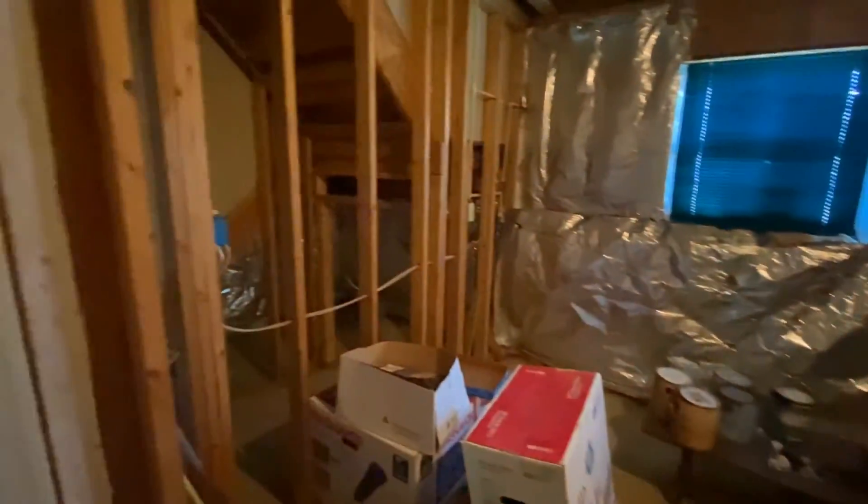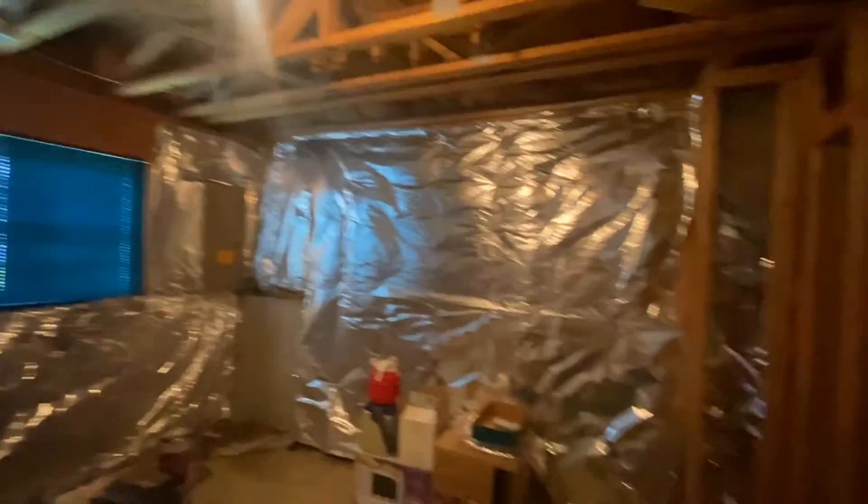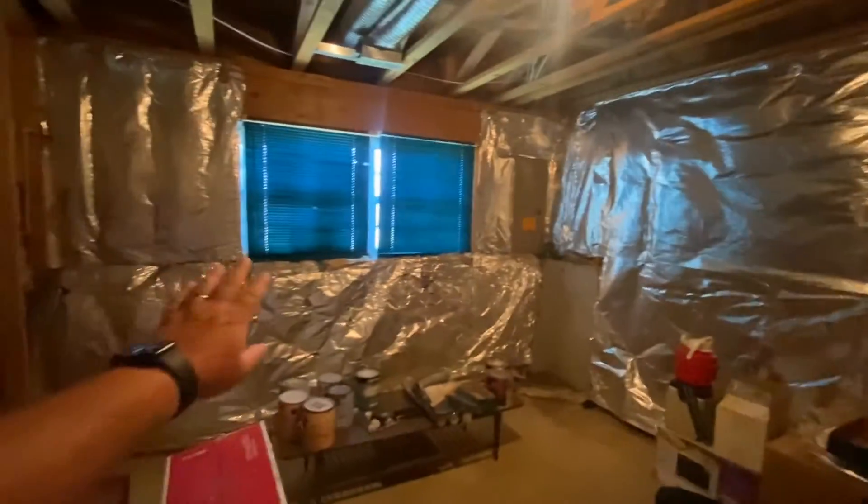This could be another bedroom. Again, it is all framed, just needs to be finished out. Got your electric panel over there at the front of the house. It's a rough-in area for a half bath — it does have plumbing.